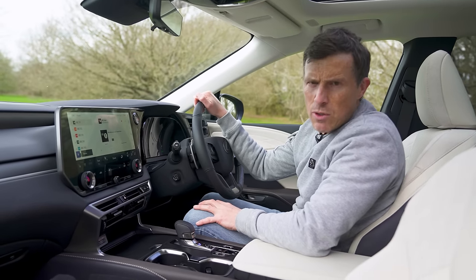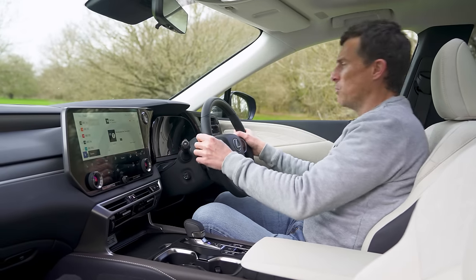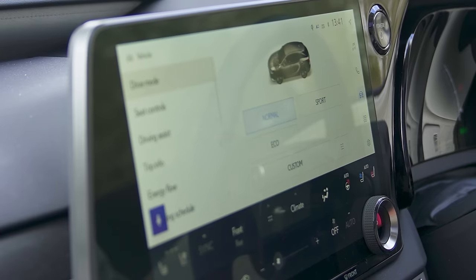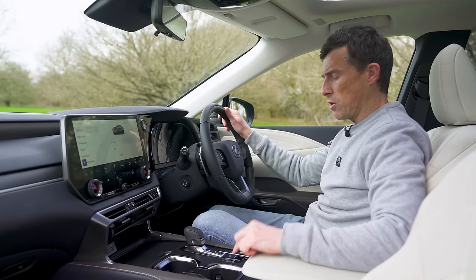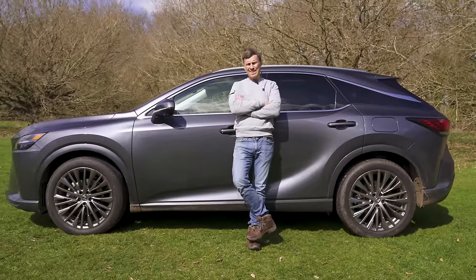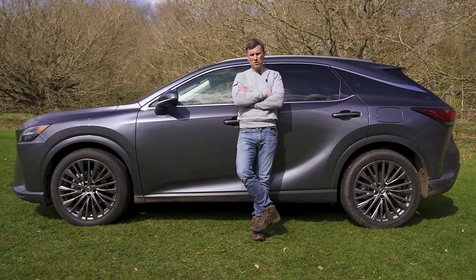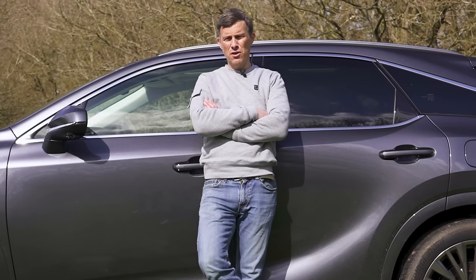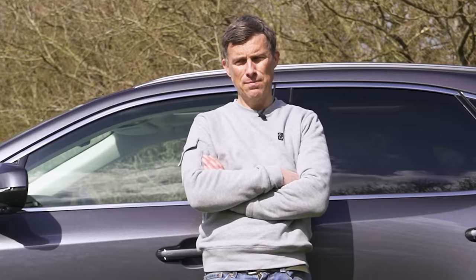Third: changing the car's driving mode appears to be a two-step process — you have to touch a quite small car icon first, which is tricky to hit while driving, then change the driving mode on the screen. A simple toggle button on the steering wheel would be much better. Fourth: the towing capacity of the Lexus RX maxes out at 2,000 kilograms across all models, compared to 2,700 kilos for a BMW X5 hybrid or 3,500 kilos for a non-hybrid X5.